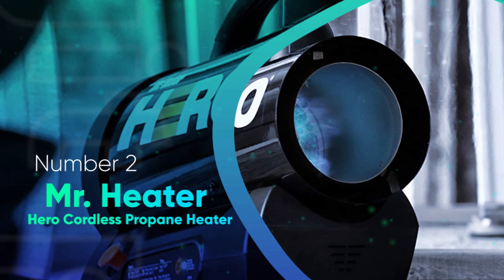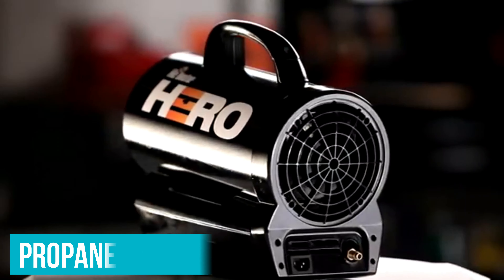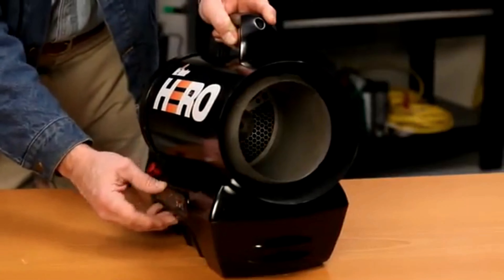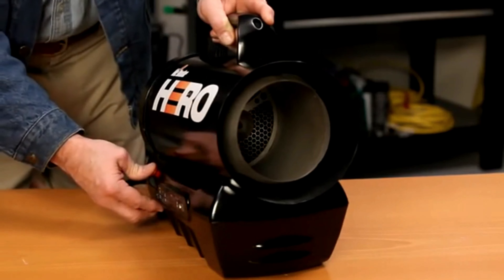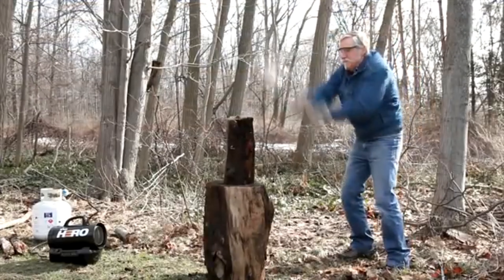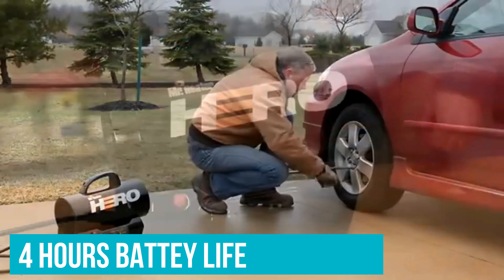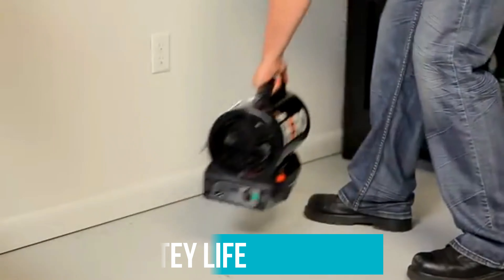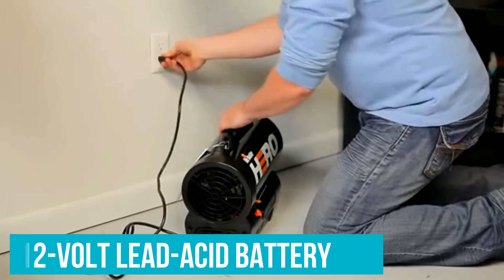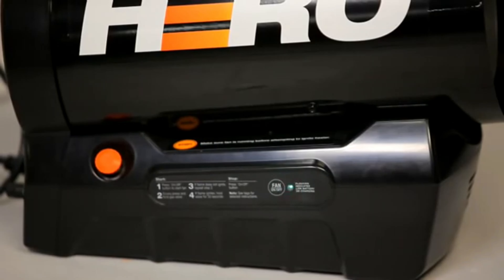Number two: the Mr. Heater Hero Cordless Propane Heater. Our second choice from the Mr. Heater company is completely different than our first, although both rely on propane to produce heat. The compact Hero Propane Heater MH35CLP is larger than the Big Buddy, but twice as powerful with a very unique feature. While this heater may look like a traditional gas-powered space heater, it's cordless and capable of running around 4 hours before needing to be recharged. This forced air system pulls its power from a 12-volt lead acid battery, which takes 5 hours to reach full charge, but you can add a second battery to bring the runtime up to 8 hours.